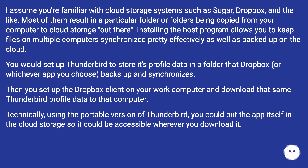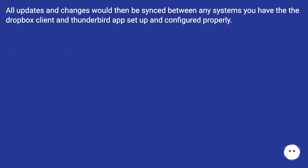Then you set up the Dropbox client on your work computer and download that same Thunderbird profile data to that computer. Technically, using the portable version of Thunderbird, you could put the app itself in the cloud storage so it could be accessible wherever you download it. All updates and changes would then be synced between any systems you have that have the Dropbox client and Thunderbird app set up and configured properly.